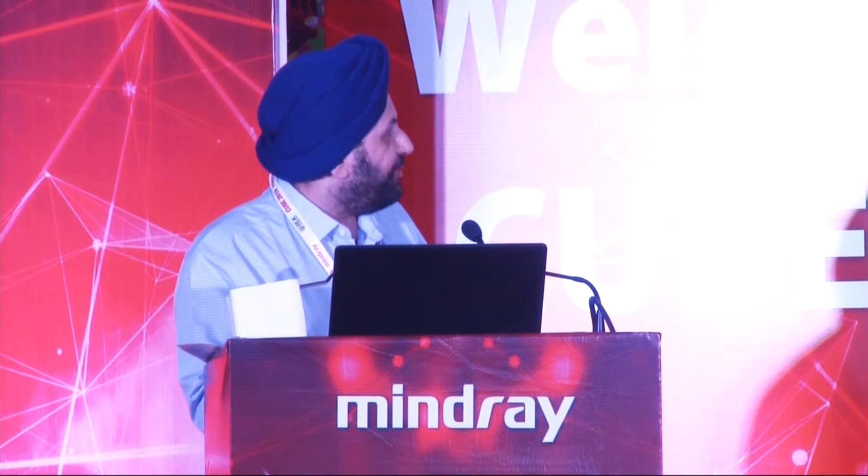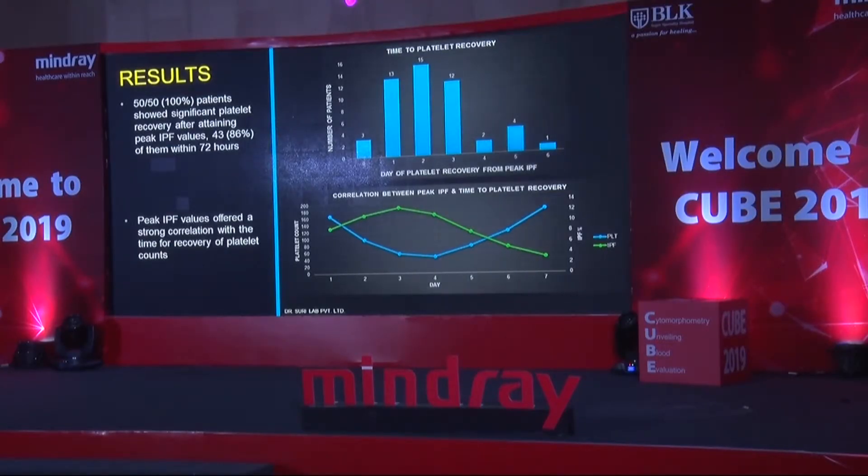The results were as follows. Peak IPF values ranged from 5.5 to 38.7%, with a mean of 13.5 and standard deviation of 6.14. One thing was very clear: we could not look at IPF with ballpark figures. We had to follow trend analysis individually for each patient — there could be no general ballpark figure. Another interesting finding was that 86% of patients with values more than 20% were ethnically from Bengal, Bihar and Eastern UP — typically the Harris Platelet Syndrome belt. 100% of patients showed significant platelet recovery after attaining peak IPF, and 86% within 72 hours. Thus, peak IPF offered strong correlation with time to recovery of platelet counts.